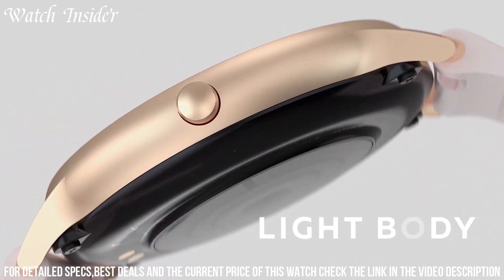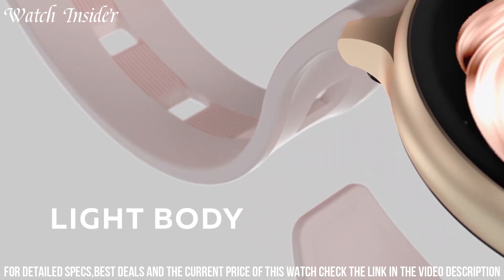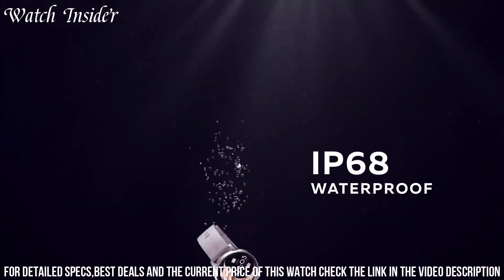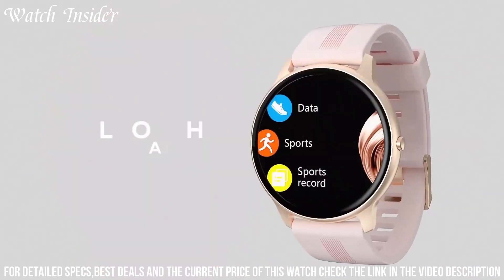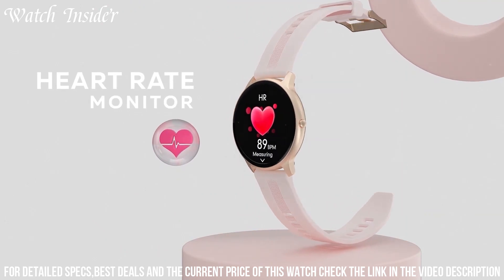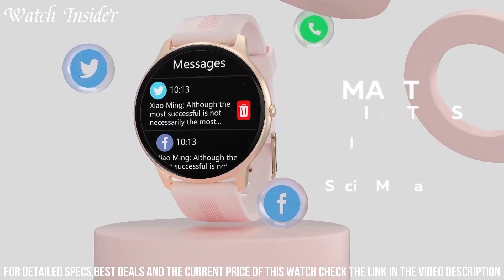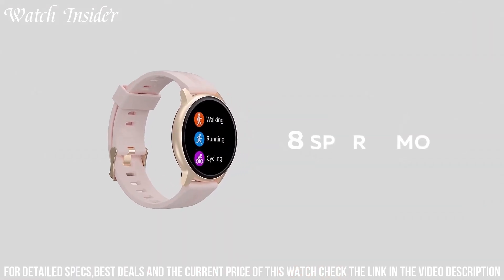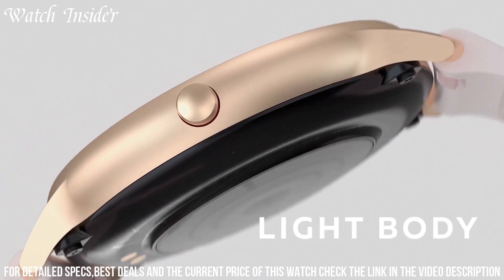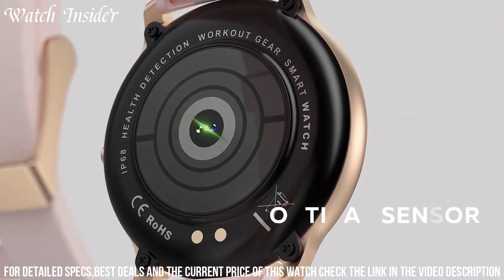Customize your watch face and choose from a variety of stylish bands to match your personal style. The LW11 also includes built-in GPS, so you can accurately track your outdoor activities and routes. With its long battery life and water-resistant design, the APTEK LW11 is ready for any adventure. Elevate your style and enjoy the convenience of smart technology with the APTEK LW11 Smartwatch for Women.